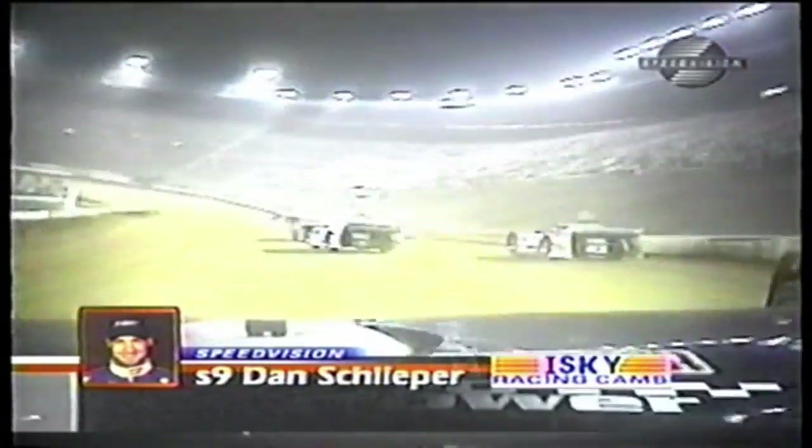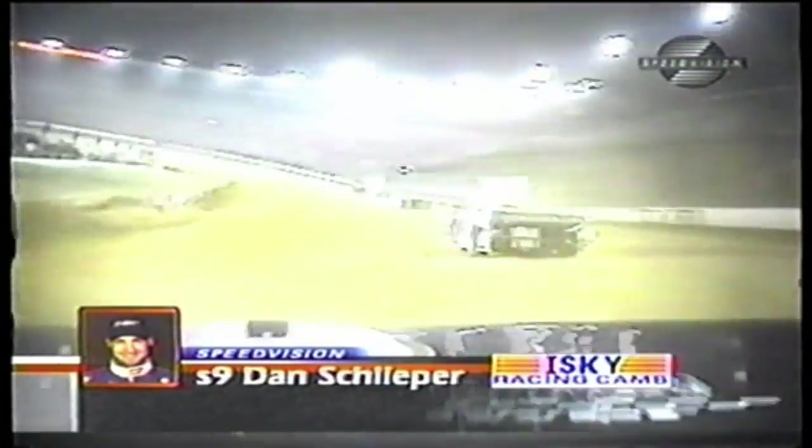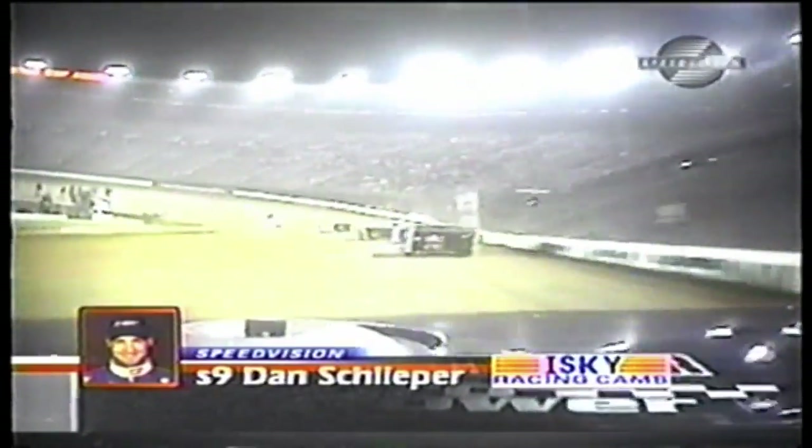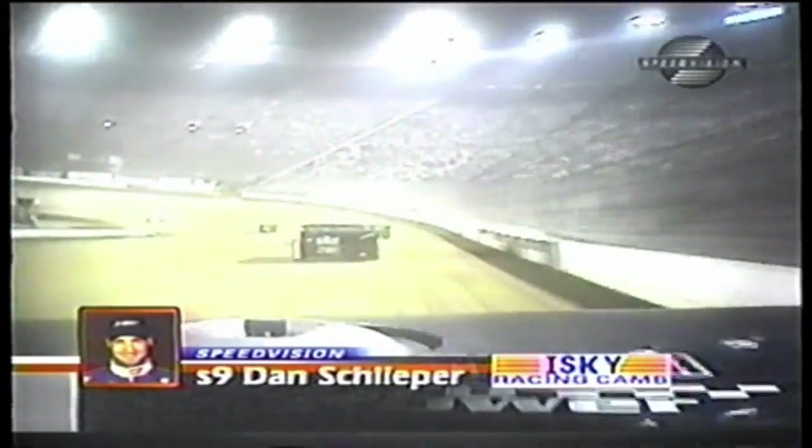One of the cars we're really watching, of course, is the 30 of Steve Shaver, running pretty much sideways. That's the view from Dan Schliefer's onboard ISKI Racing Cam-sponsored machine. Dan Schliefer is running down on the bottom of the speedway — you won't hear them lift off the throttle much here. The sponsorship on the car is Performance Roofing Systems, with the ISKI onboard camera.